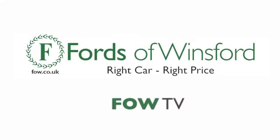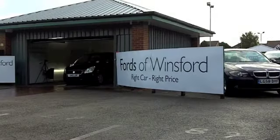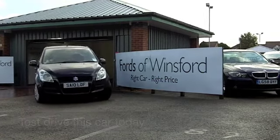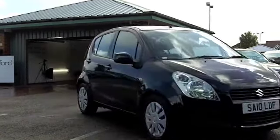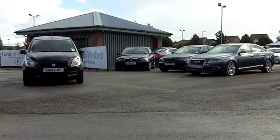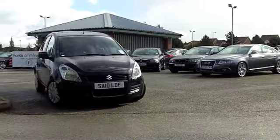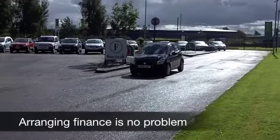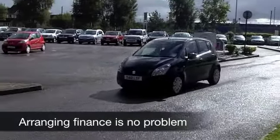The Suzuki Splash is fun on four wheels. These are great looking cars and really quite good to drive at pretty low running costs. Group 3 insurance, so most people will find this one really easy to live with. And it looks great in metallic black — I can't say I've seen a Splash in black before, so there we go, this one looks the business.